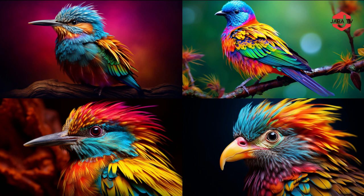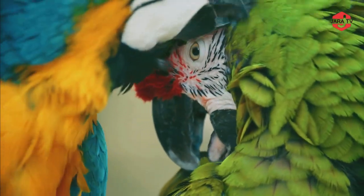Welcome to another exciting episode of Nature's Wonders. Today, we are going to explore the vibrant and enchanting world of colorful birds.